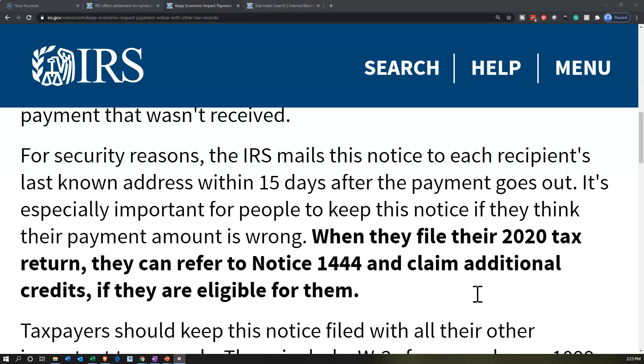They sent out the payments based on fairly basic calculations, so typically the amounts will be correct. But it is possible that something could be wrong with it, and if so, the thought is that it will be adjusted at the point in time that you file your taxes for 2020.